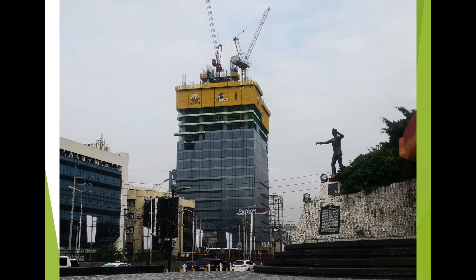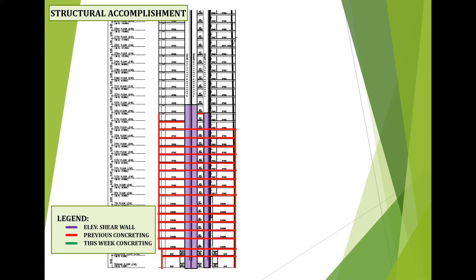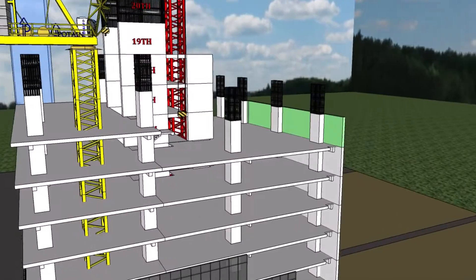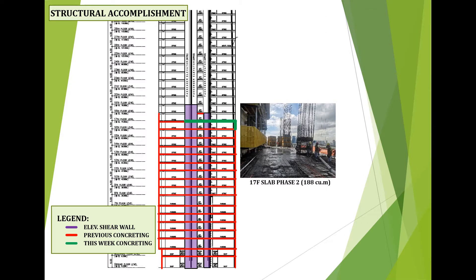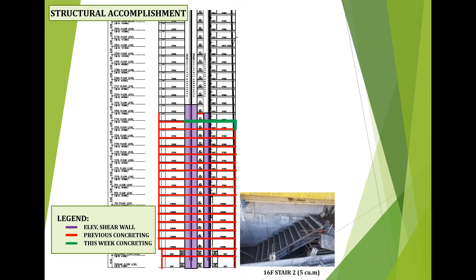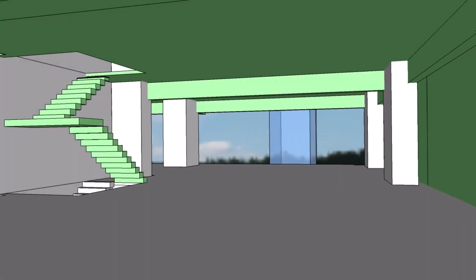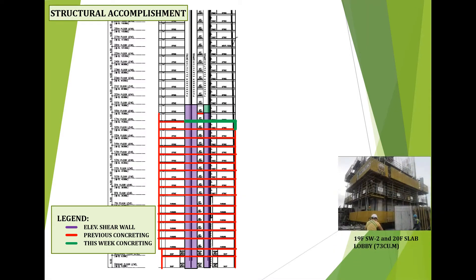For site accomplishment as of October 29 to November 4, 2020, for structural accomplishment, this week's progress accomplishment includes: installation of 16th floor precast; concreting of 17th floor slab phase 2 with concrete volume of 188 cubic meters; concreting of 16th floor to 17th floor stair 2 with concrete volume of 5 cubic meters; concreting of 19th floor elevator shear wall and 20th floor slab lobby with concrete volume of 73 cubic meters.